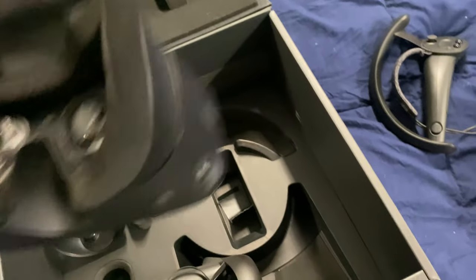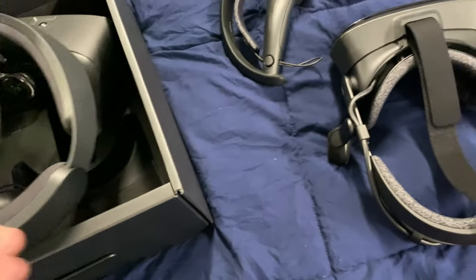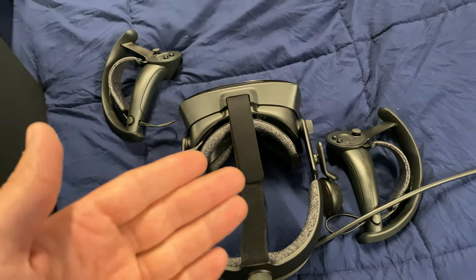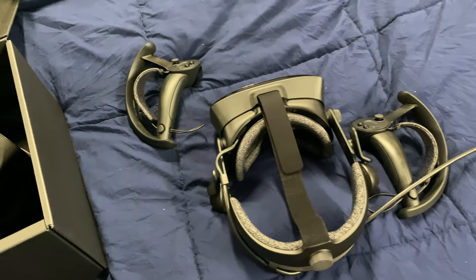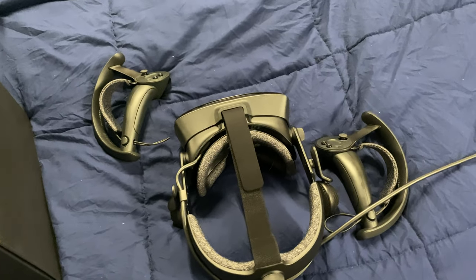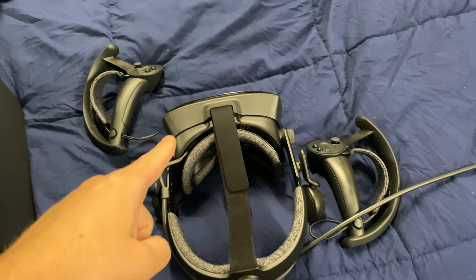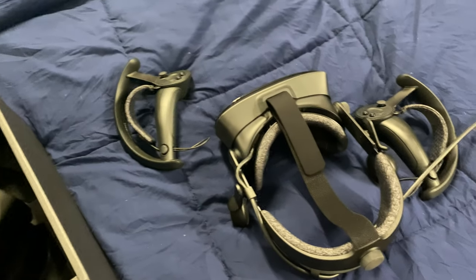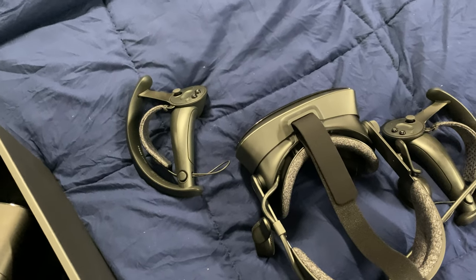In some ways I actually miss the Rift S, because I've been having a few issues with the Index. I wrote Valve Support about it and they said to update the firmware — but the funny thing is, updating the firmware was the first thing I actually did. There was a firmware update for the headset, the controllers, and the base stations. I did all the firmware updates and I still have whiny base stations, which makes me not want to keep the system.